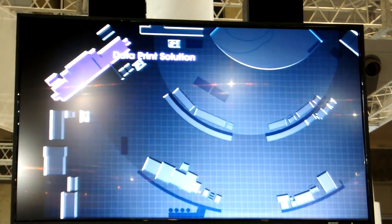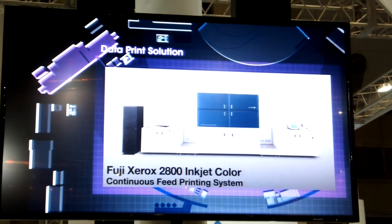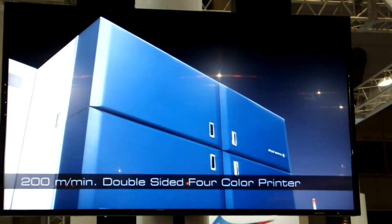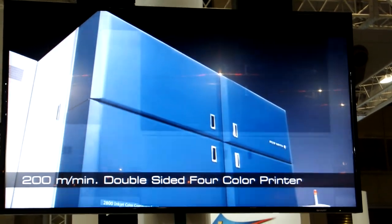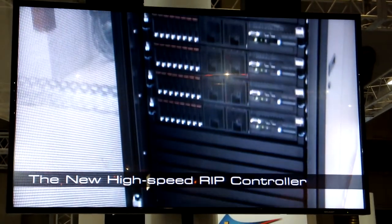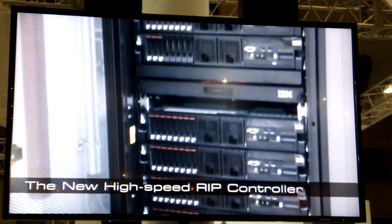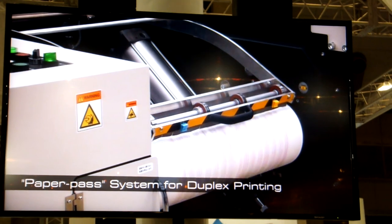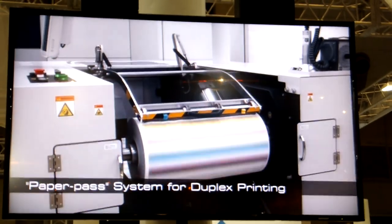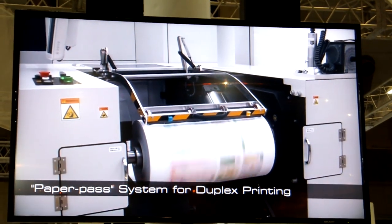Next is DataPrint, a new solution for iVision Wing, showcasing the Xerox 2800 Inkjet Color Continuous Speed Printing System, which is capable of printing in full color at a rapid 200 meters per minute. The new high-speed RIP controller enables complicated variable printing at maximum speeds. Because of our unique paper-pass system for duplex printing, the 2800 has the world's most compact footprint, making it suitable for applications such as data print and books.